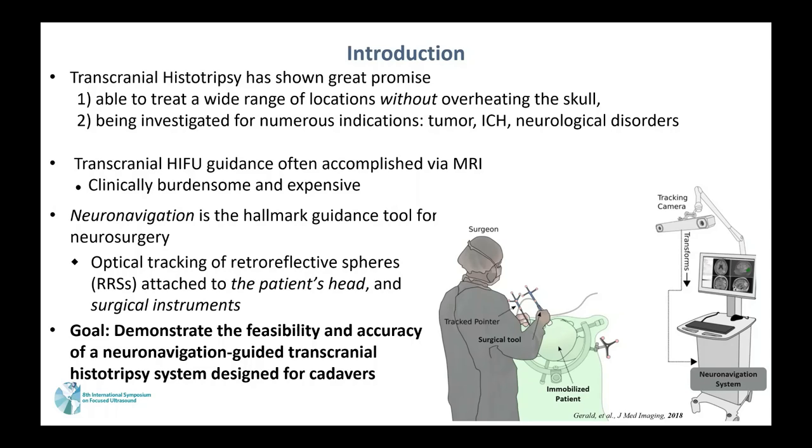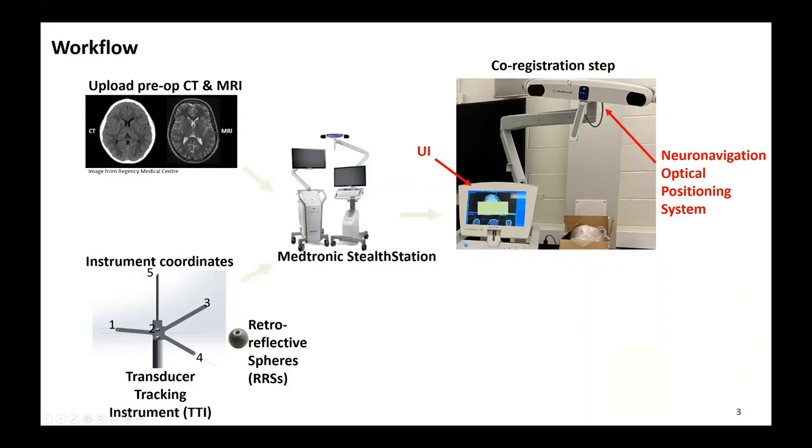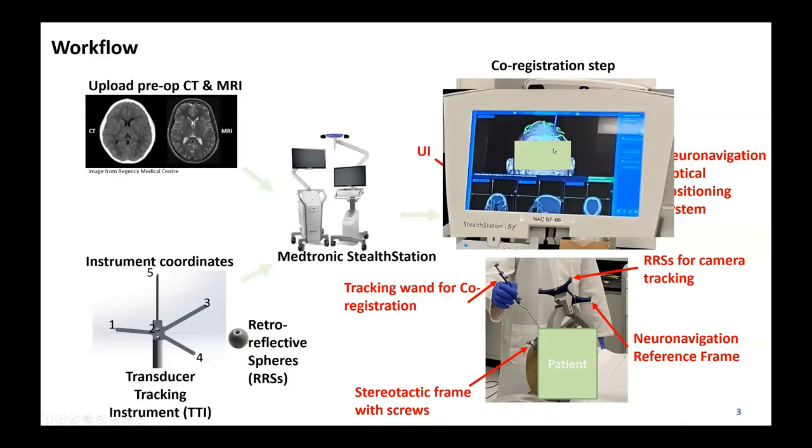The goal of this study is to demonstrate the feasibility and accuracy of a neuro-navigation-guided transcranial HIFU system designed for cadavers. This is an overview of the workflow where we upload the pre-operative CT and MRI, and our transducer tracking instrument geometry file—equipped with retro-reflective spheres—into the Medtronic StealthStation. We go through the coordination steps using the optical positioning system tracking the reference frame attached to the patient, then track across the patient's head surface to create a surface matching point cloud to match the CT to the reference frame.